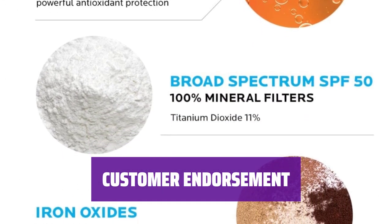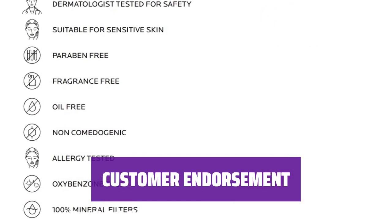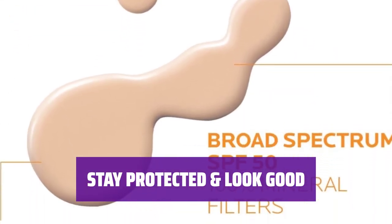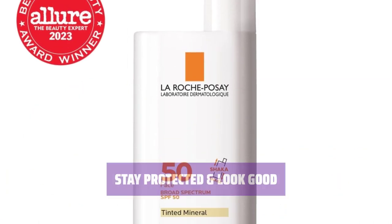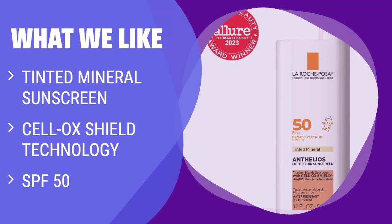Users rave about this tinted sunscreen, calling it lightweight with excellent coverage. It not only provides sun protection but also gives a stunning glow. With La Roche-Posay sunscreen, you'll be protected from harmful rays and look good doing so — a must-have for all skincare routines. What we like: If you are looking for a tinted sunscreen with antioxidant protection, consider this. With SPF 50, it protects your skin and creates a flattering glow, perfect for wearing under makeup or on its own.